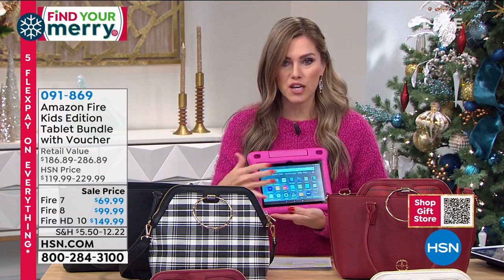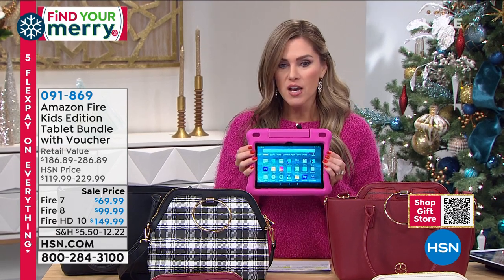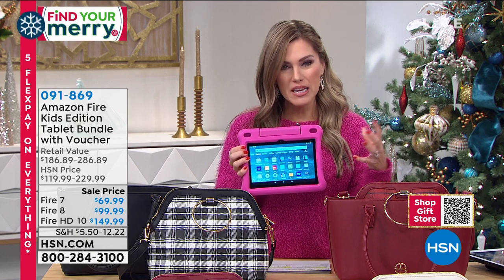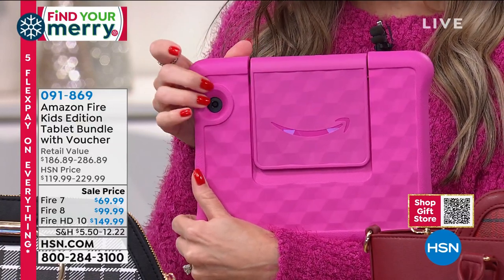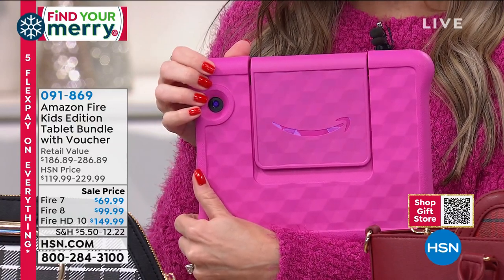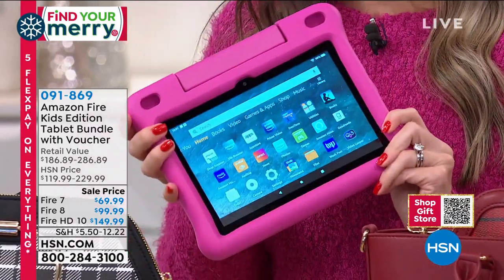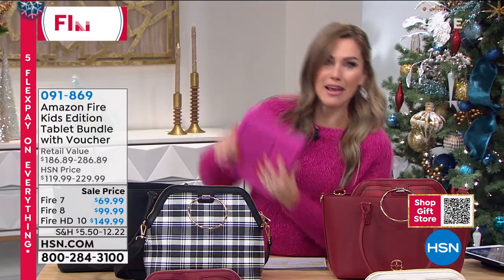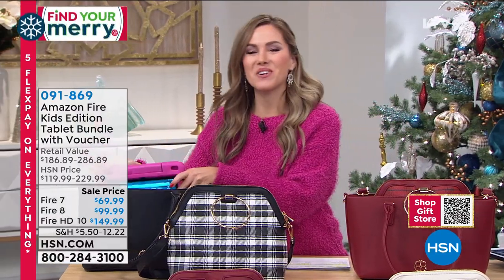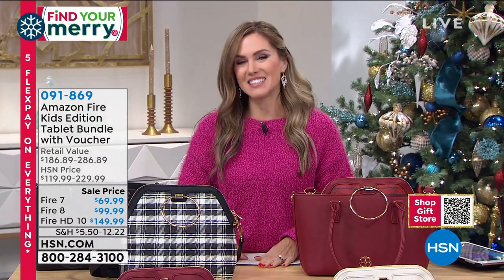We've got three different sizes — all touchscreen. We've got the 7-inch Fire, the 8-inch Fire, and the 10-inch Fire. The 10-inch is the biggest, and you choose by the color of the case. I only have pink left, with about 200 remaining. We also have it in blue and purple, but the 10-inch is most limited. It's the best bang for your buck — you're saving about $120 to $130. Best price anywhere, including Amazon. The Amazon Fire is the one to pick up this holiday season.